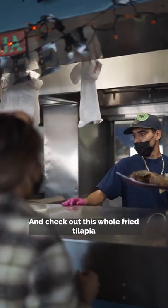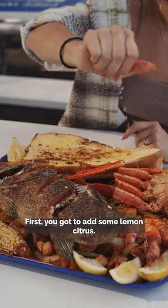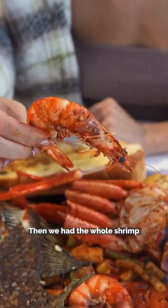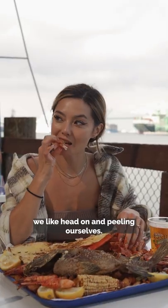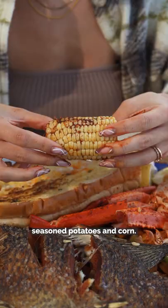This tray is massive. Check out this whole fried tilapia we picked out. You gotta add some lemon citrus. We started with the snow crab legs, which were so fresh, then we have the whole shrimp — we like them head-on and peeling ourselves. The buttery garlic bread is a foot long, and we also got the staple seasoned potatoes and corn.